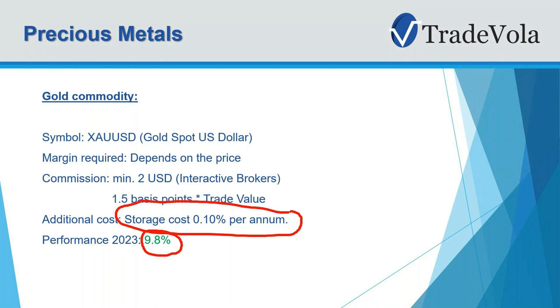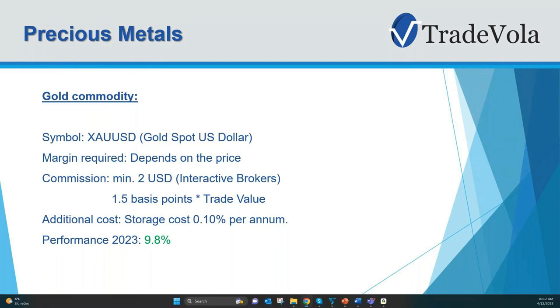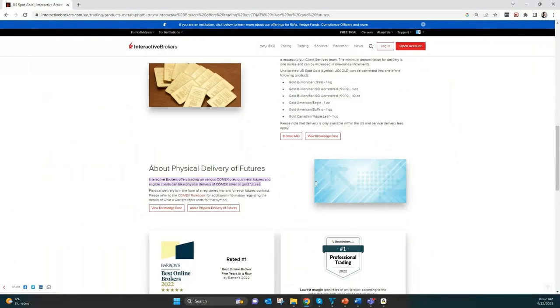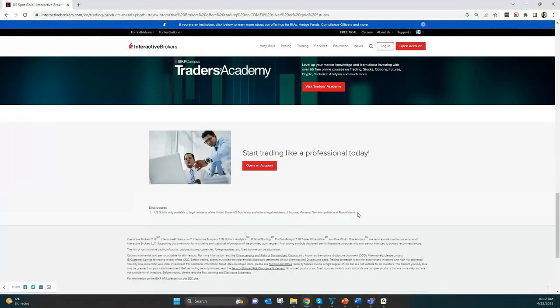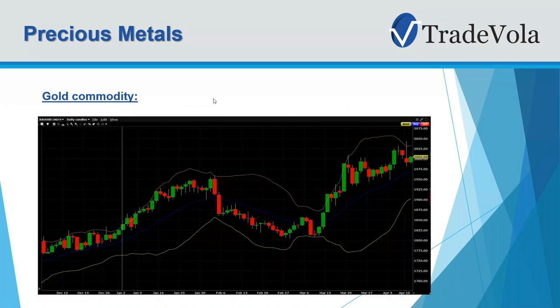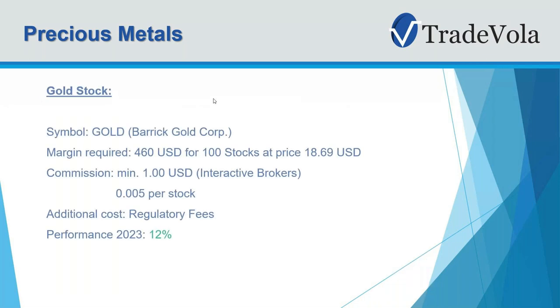Some important facts about gold as a commodity, especially if you want to trade it with Interactive Brokers: you can also take physical delivery, but the most important thing to know is that at the moment this is only available to residents of the United States, and even there are some small restrictions. So for everyone outside the United States, gold as a commodity with Interactive Brokers is not an option. The next thing is gold stocks — there are many different gold stocks.